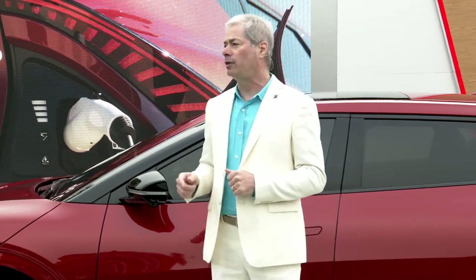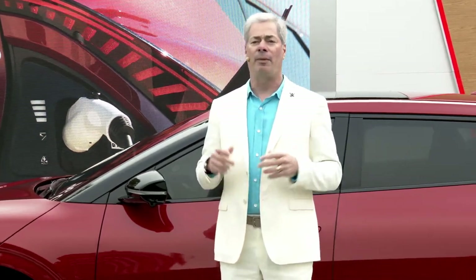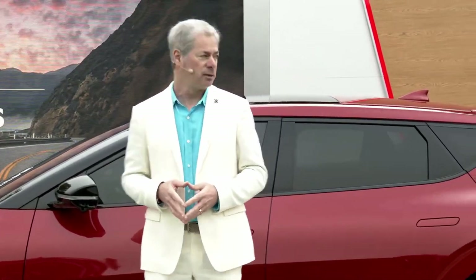To tell you more about the design of the all-new EV6 GT, I'm excited to introduce Tom Kerns, Chief Designer of Kia Design Center of America.